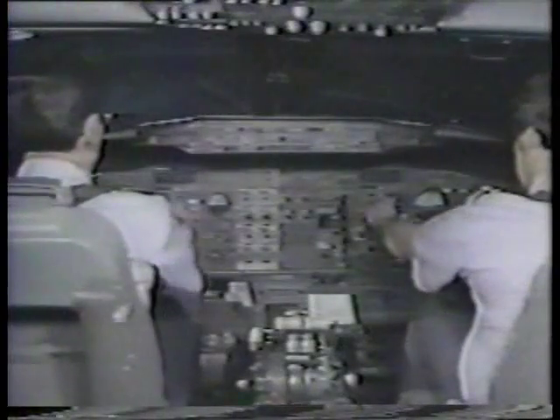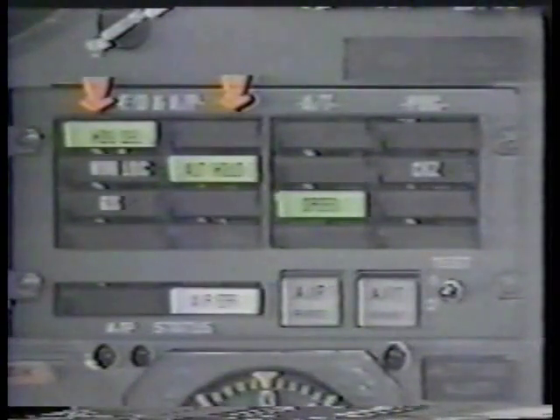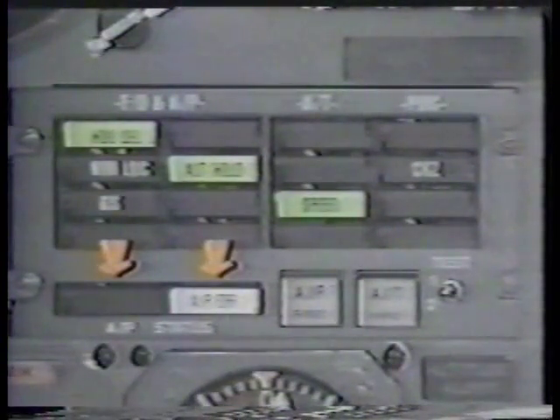The status of the AFCS is displayed on the flight mode enunciators on each pilot's panel. The first two columns on the left display flight director and autopilot modes, and the next column displays autothrottle modes. An armed mode is displayed with white letters on a black background; an engaged mode is displayed with black letters on a green background. The last column displays engaged PDC modes, which always appear with white letters on a black background. Autopilot status is displayed below the flight director and autopilot columns.